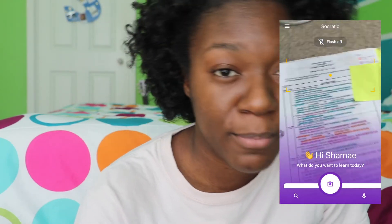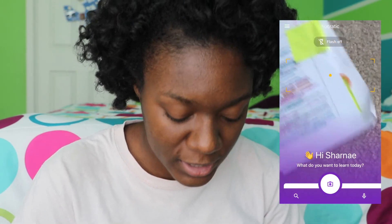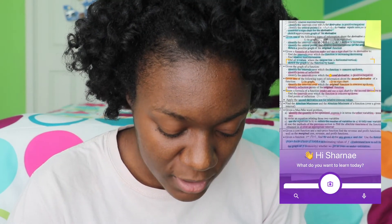My favorite app to use whenever I study is Socratic, because it can help you find different sources online to help you understand how to do problems in math, history, whatever subject you're in. I'll show you an example with my calculus study guide from last semester. You just open the app, go to the camera, and take a picture of the topic you're trying to study.